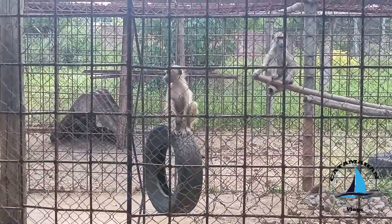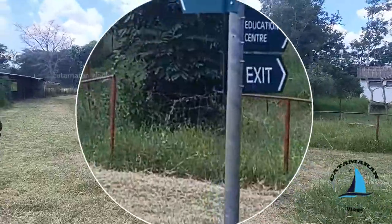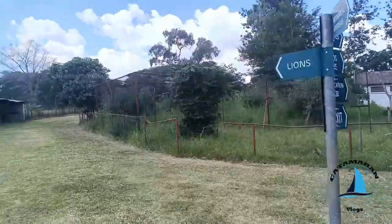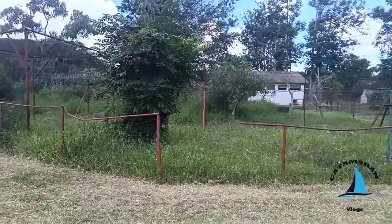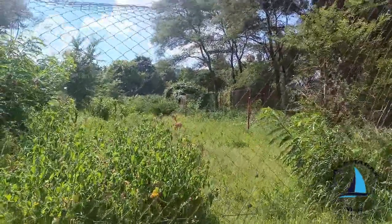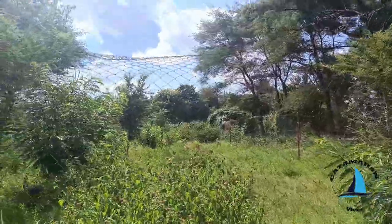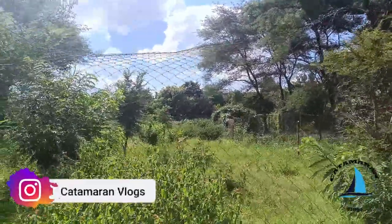Be quiet guys. Did you notice the board is written lions? I think we are going to see the lions over here. Let's go. By the way, I saw the deer running up and away. I hope you have seen it.